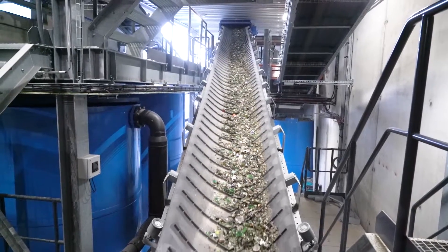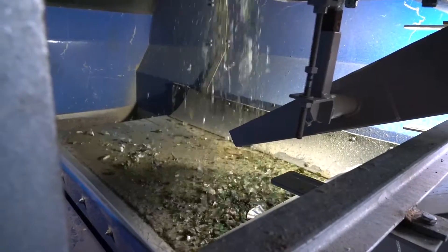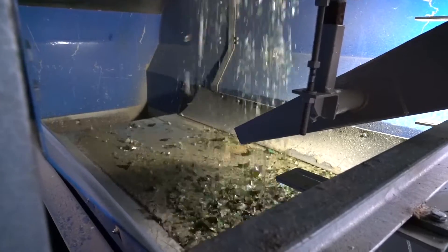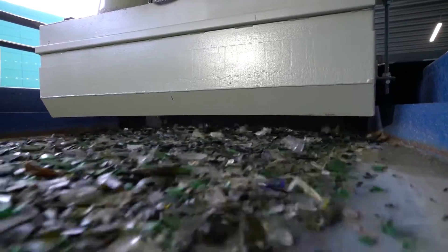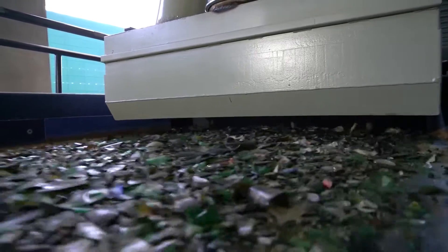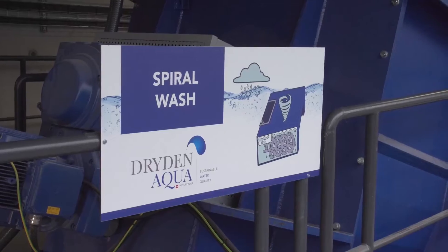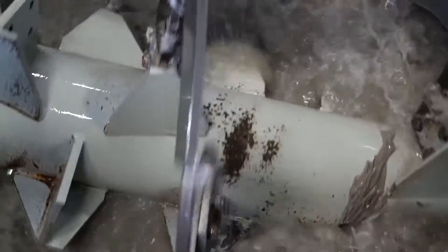Once the metals are extracted, air is used to blow and suck loose paper and plastics. The glass is then sent to a unique spiral washer designed by Dryden Aqua. The machine uses 100% rainwater.